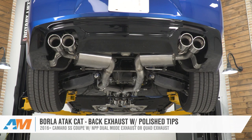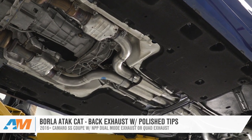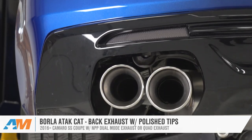Jake here for American Muscle, and today I've got the Borla ATAK cat-back exhaust with polished tips for 2016 and newer Camaro SS coupes with the NPP dual mode exhaust or factory quad exhaust.